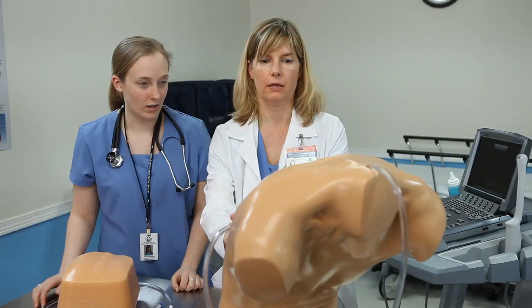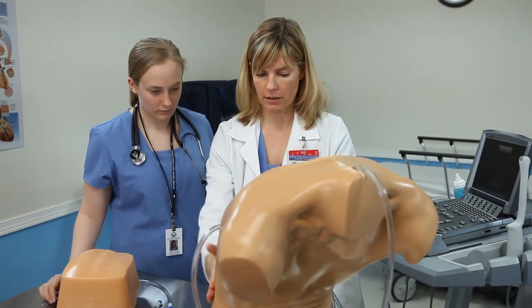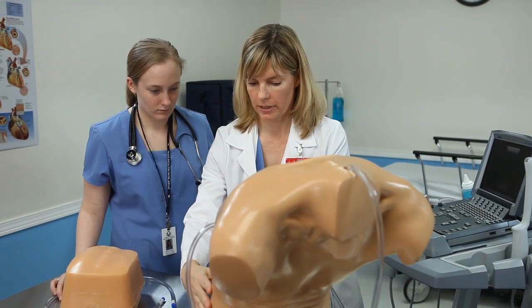I can remember my first central line — I had seen a couple and went right to the bedside and was kind of practicing on this poor patient. They ended up getting stuck 10, 20 times and they're adamant that they don't want another stick. The 'see one, do one, teach one' model needed to change.